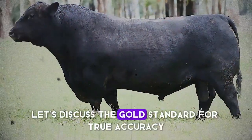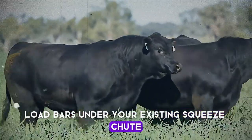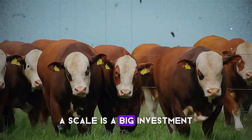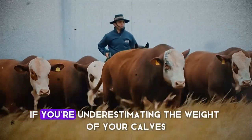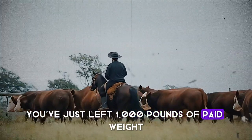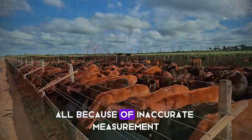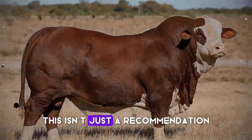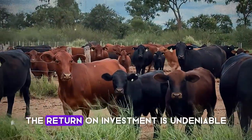For true accuracy, nothing beats a quality cattle scale — whether it's a full chute with a built-in scale, load bars under your existing squeeze chute, or a simple platform scale. This is the only way to know the true weight of your animal. A scale is a big investment, but let's reframe that: it's not an expense, it's an investment that pays for itself. If you're underestimating the weight of your calves by just 20 pounds each and you sell a group of 50, you've just left 1,000 pounds of paid weight on the table. At $1.50 per pound, that's $1,500 lost on a single sale — all because of inaccurate measurement. The scale would have paid for a significant portion of itself in just one transaction. For larger producers, this isn't just a recommendation — it's an absolute necessity. For smaller producers, consider pooling resources with a neighbor to share a portable scale. The return on investment is undeniable.